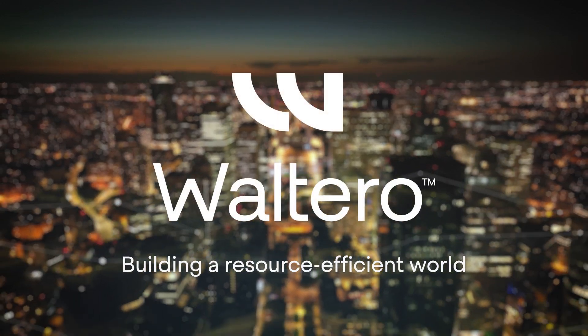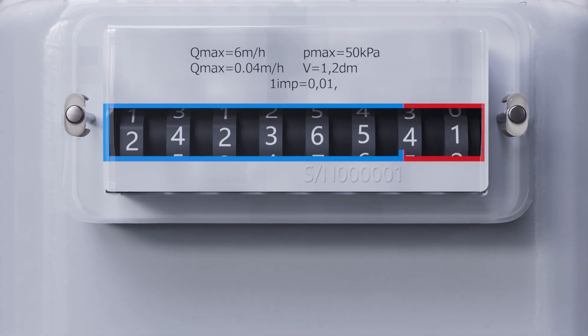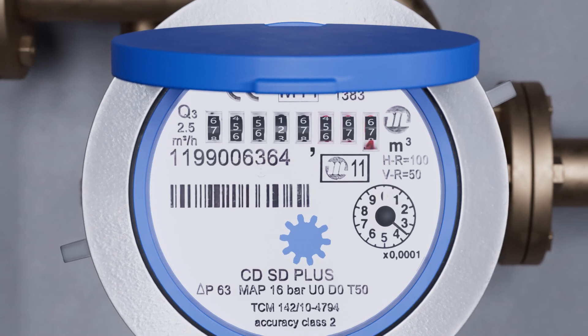Waltero leads the way in crucial tech and societal trends, using AI and IoT to enable the intelligent use of limited resources like water, energy, and raw materials.